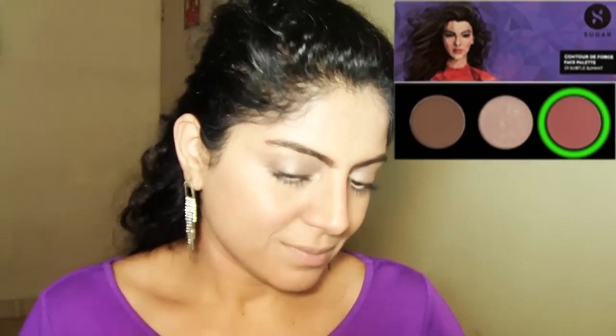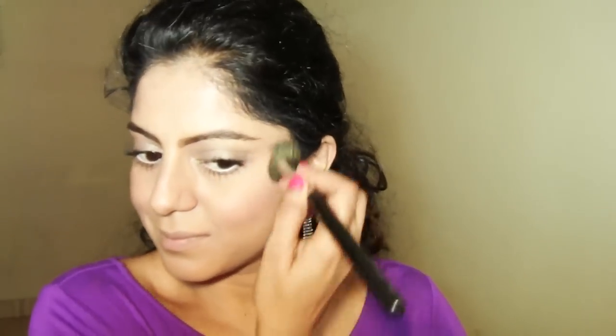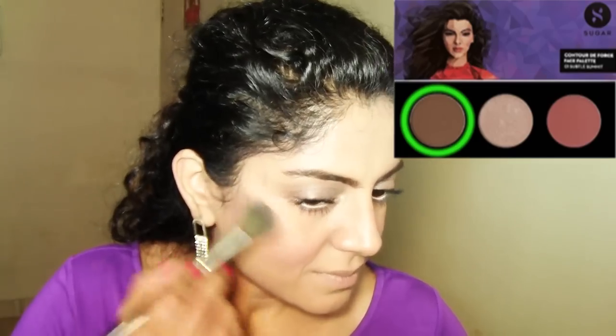You also need to highlight your brow bone. I'm using the same shade from the Sugar palette and highlighting my brow bone. Then using a face palette from Sugar Cosmetics, I'm blushing up my cheeks using the blush from the palette. Make sure you add some color to your face whether you're wearing glasses or not, because otherwise your face will look very flat.